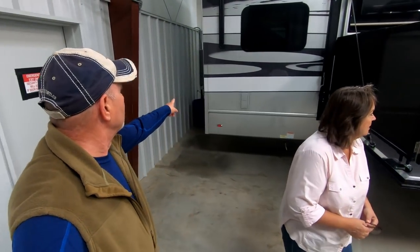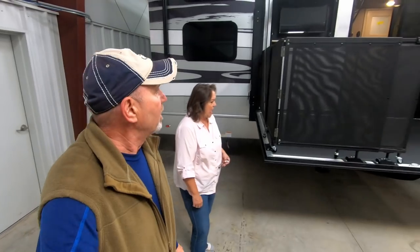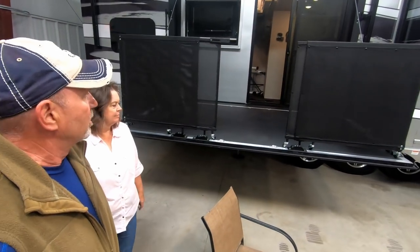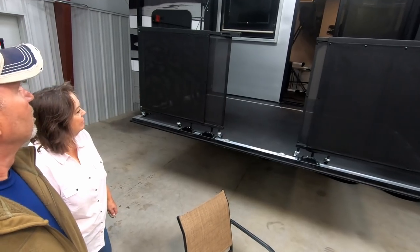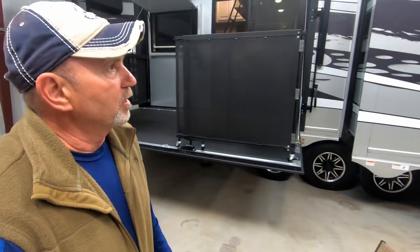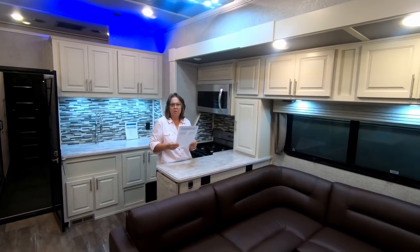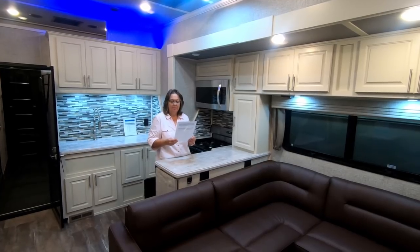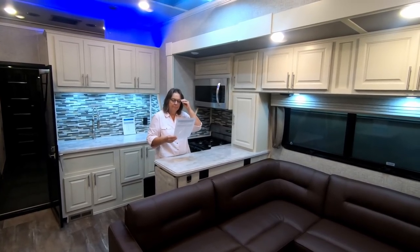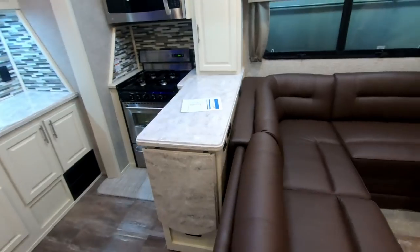So let's go in and see what we've got here. This is the Luxe toy hauler we came to look at. It's got a side deck on it as well as the back deck when you empty the garage and leave it down. The side deck looks like they've got a TV, speakers, and a sliding glass door. The interior color and furniture is called Java, and it's the 48 FB with the side patio. The exterior color is called Tsunami.